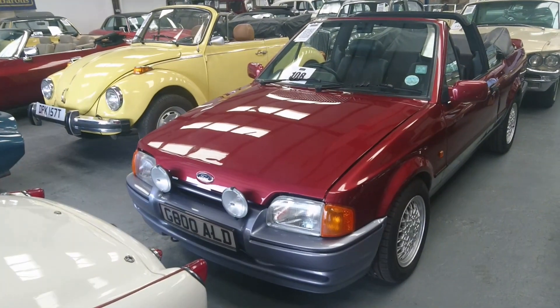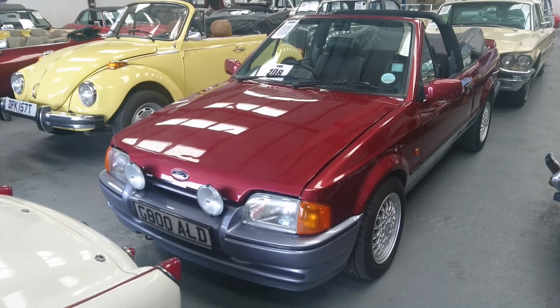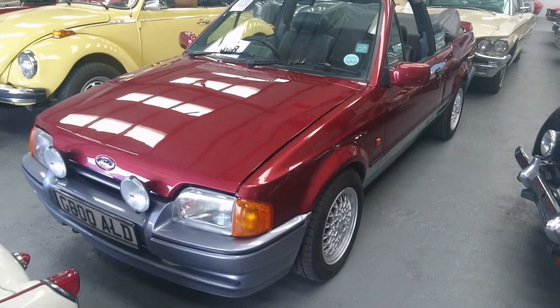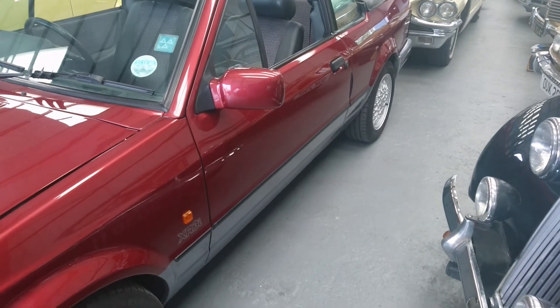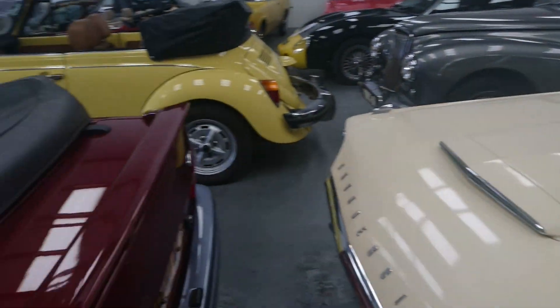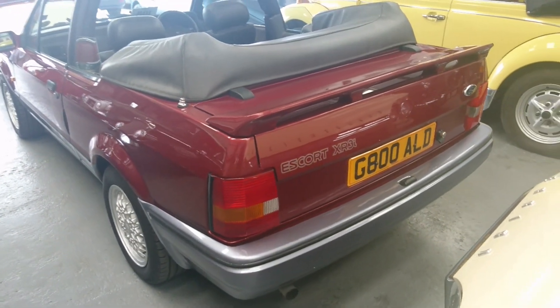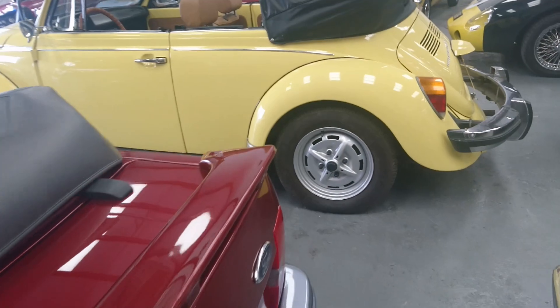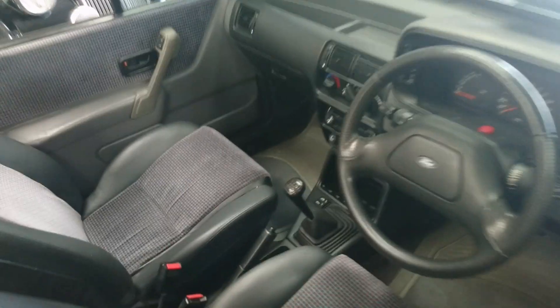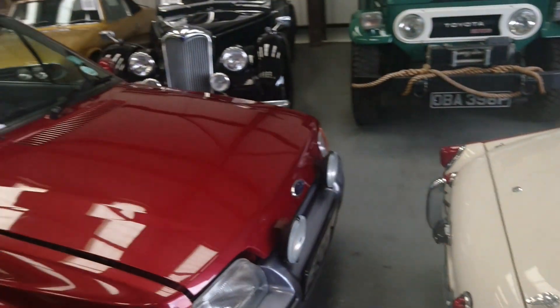Next we have this 1989 Ford Escort XR3i Mark 4 Cabriolet in a delicious two-tone combination. Around 1990, a lot of manufacturers were offering cars in two-tone and Ford was one of them — I think this looks absolutely fantastic. The guide price of about three and a half to five thousand pounds seems about right for one of these. Look at these amazing contrasting colour bumpers. This is one of those cars I actually really like, and if you lot don't buy it, I might be tempted. It's also got cassette storage down there and I love these wheels on it.